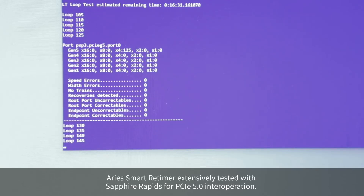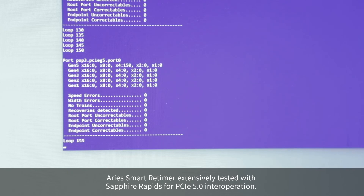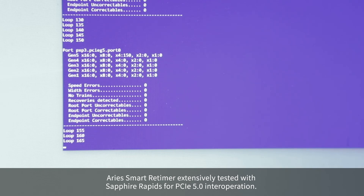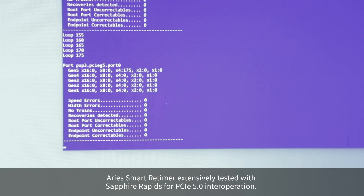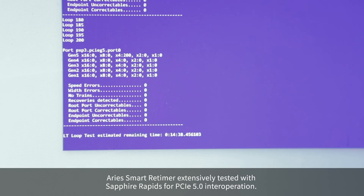We have done extensive testing with processors such as Intel's Ice Lake and Sapphire Rapids to demonstrate both the robustness and performance-boosting benefits for standard PCI Express Gen4, Gen5, and CXL applications. For more information about our pin-compatible portfolio of Gen4, Gen5, and CXL Smart Retimers, visit our website or contact your local Astera Labs applications engineer. Thanks for watching.